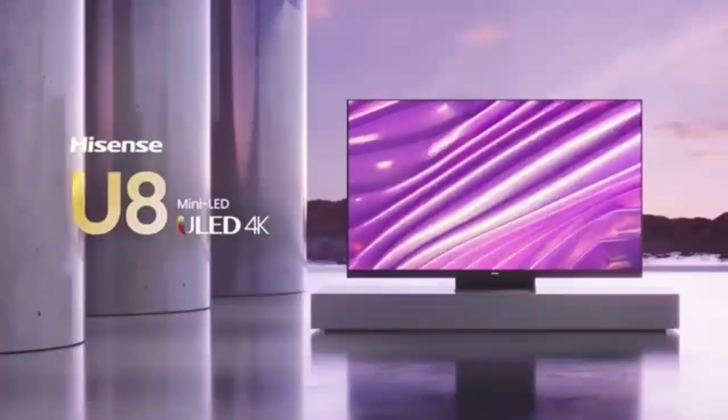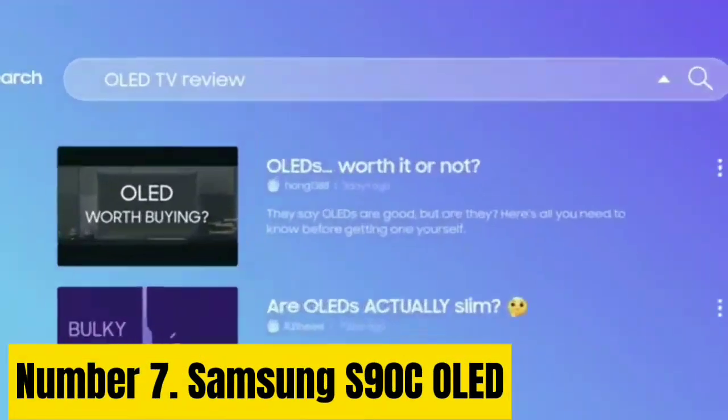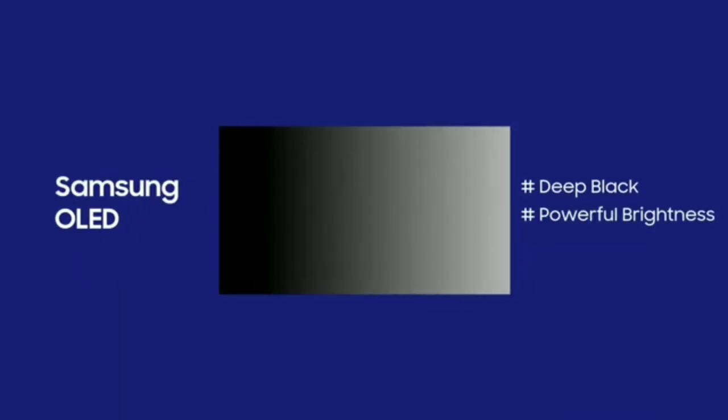Like the video, comment, and don't forget to subscribe, and let's get started. Number 7: Samsung S90C OLED. The best 4K TV we've tested is the Samsung S90C OLED.